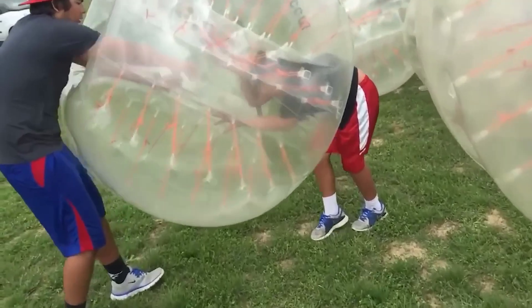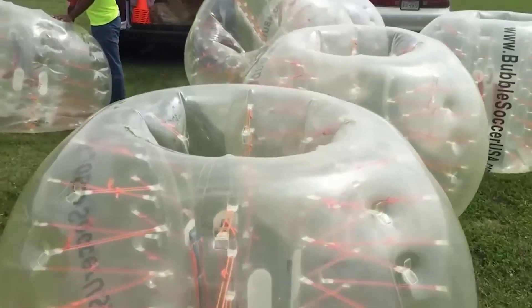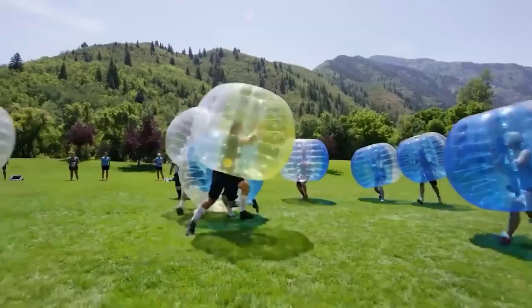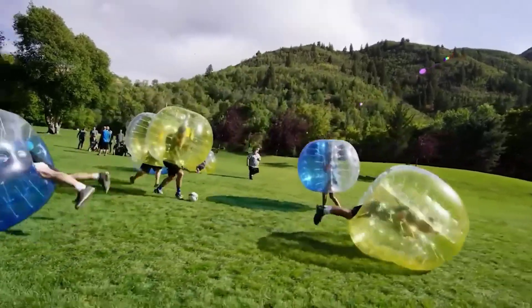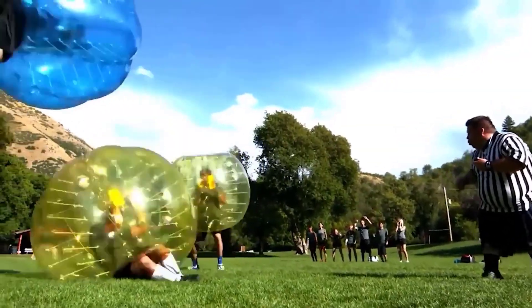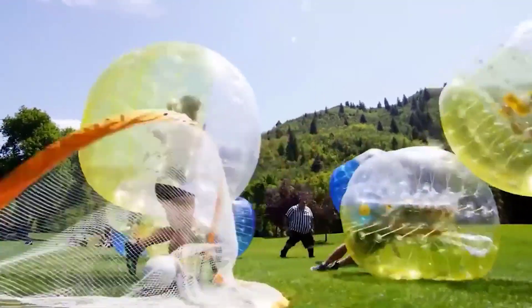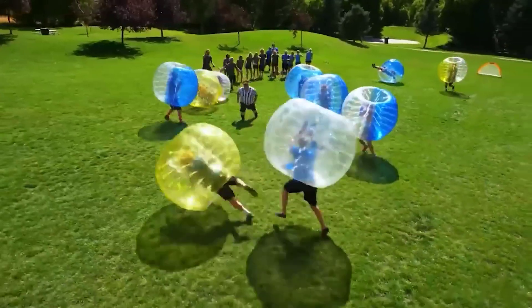If you decide to relax in nature or arrange entertainment for your children, these inflatable balloons will help you. They are very quick and easy to inflate, and there is a special holder inside that helps keep your balance without losing control. The balloons are made in such a way that someone had the idea to play soccer with them. The seller offers several colors to suit all tastes, though these balls cost in the neighborhood of $100.